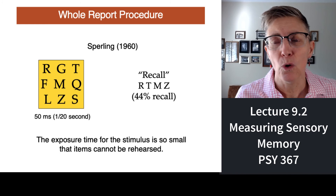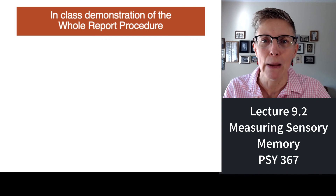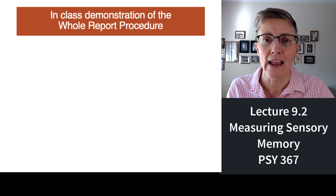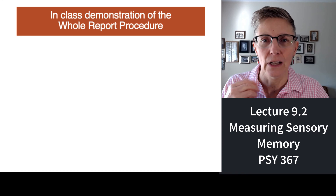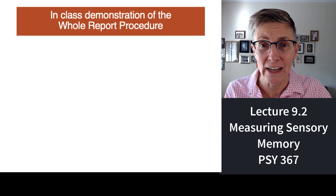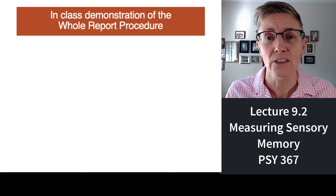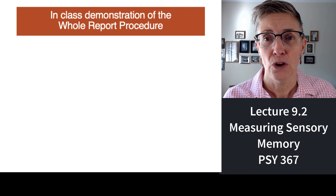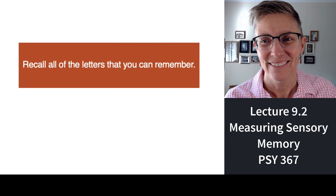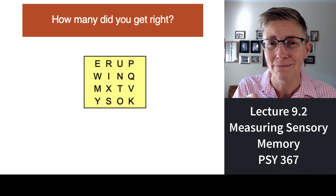The best way to remember the whole report procedure is to participate in a demonstration. Students, your ability to remember things is a function of whether you've worked with the material before, so I strongly urge you to participate — otherwise this will be boring and you won't learn anything. I'm going to very briefly flash a grid, then ask you what you saw. Ready? Go. What letters do you remember? Say them out loud. How many did you remember — one, two, three, four, five? Good. That is the whole report procedure.